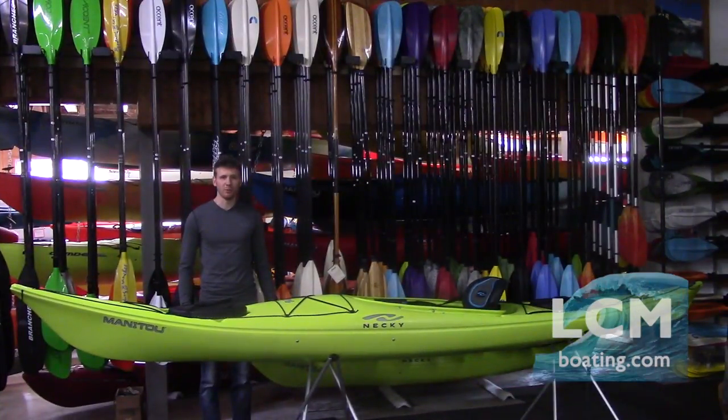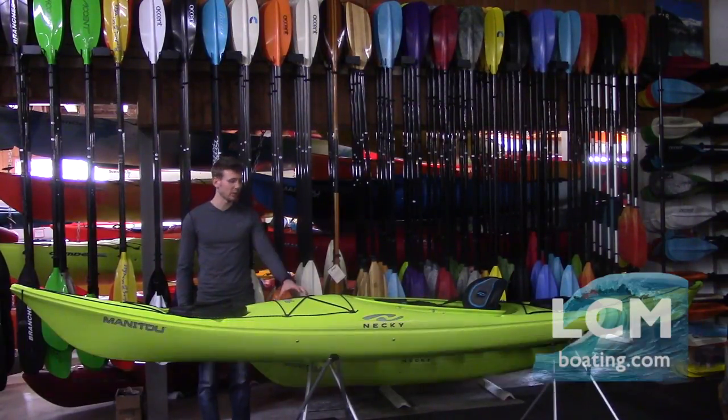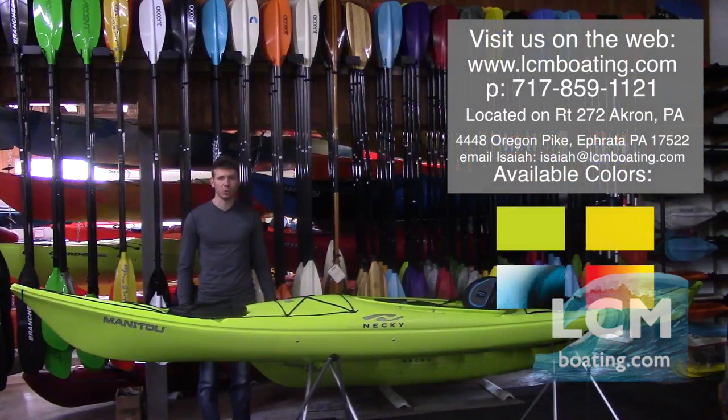That's a look at the Manitou 14. Thank you for watching this video. I'm Isaiah Hartman here at Lancaster County Marine. The Manitou 14 is available in four color options: lemongrass as shown here, yellow, sunrise, and storm. These colors are available here at our store.